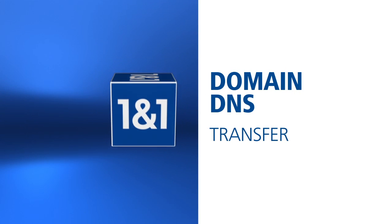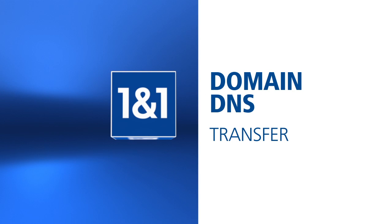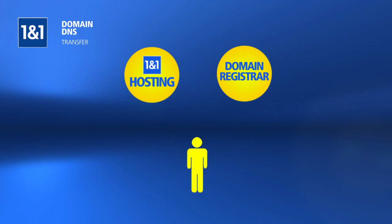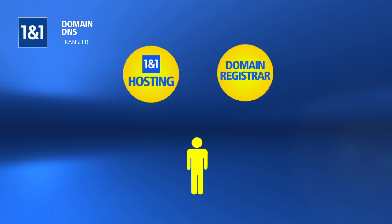Welcome to the 1&1 How-To Series: Domain DNS Transfer. A Domain DNS Transfer is when you have purchased a domain with another company and want to point the domain to the website files hosted on a 1&1 package.